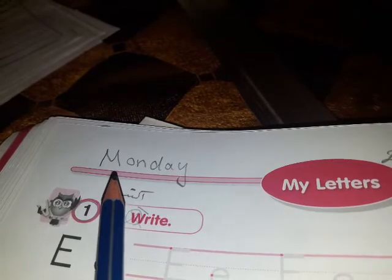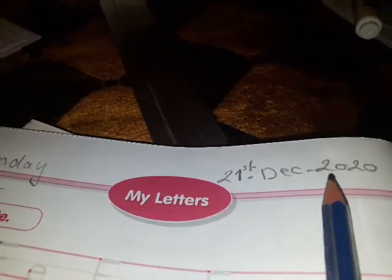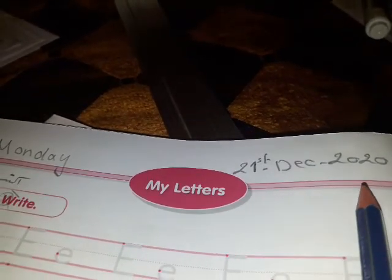What's today? Today is Monday. What's the date? The date is the 21st of December 2020.